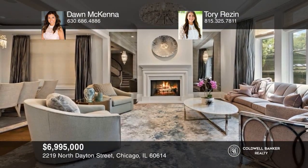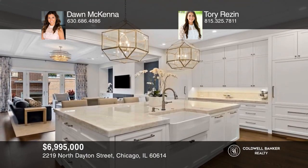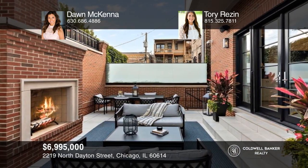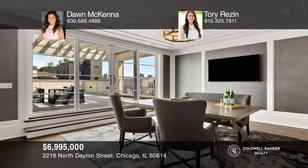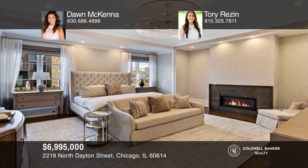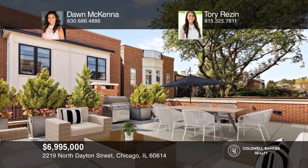Prized space, pristine interiors, and a prestigious setting — every detail of this Lincoln Park home is simply amazing. Located on an extra-wide home site on a premier block, this home is just steps from Armitage Avenue, great schools, shopping, dining, and parks. Inside, roughly 7,000 square feet of beautifully realized space reveals updated baths, rich hardwoods, custom millwork, lush window treatments, and designer lighting. To see how you can turn this house into a home, call Don McKenna and Torrey Resin.